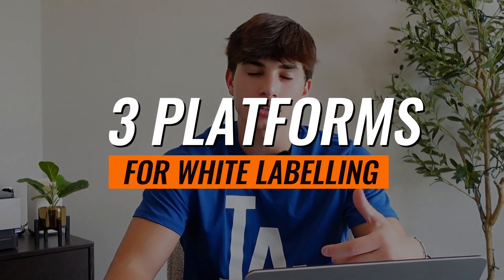So how exactly do you get into white labeling software? There are dozens of tools and strategies out there, but I'm going to lead you through three platforms that allow you to white label their software, how to get into it, and the approach that I would take.